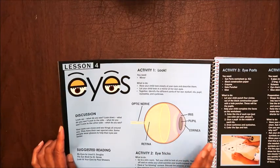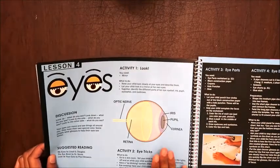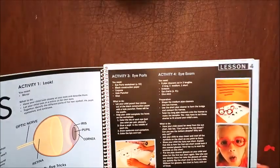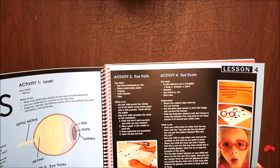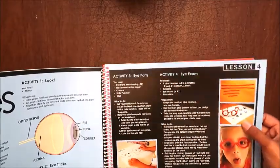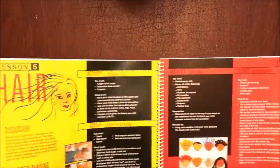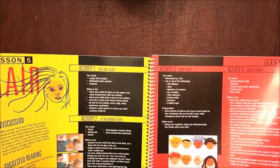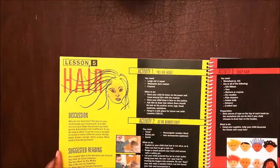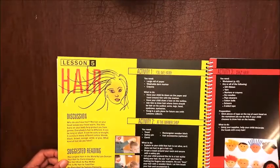Lesson four talks about your eyes, and this is a great option — I might do a chalkboard drawing for this or have him copy the same idea, so we'll use lesson four. Some of the activities are a little bit basic, but if you're teaching multiple kids this could be helpful. It's basically doing a pretend eye exam and that kind of thing.